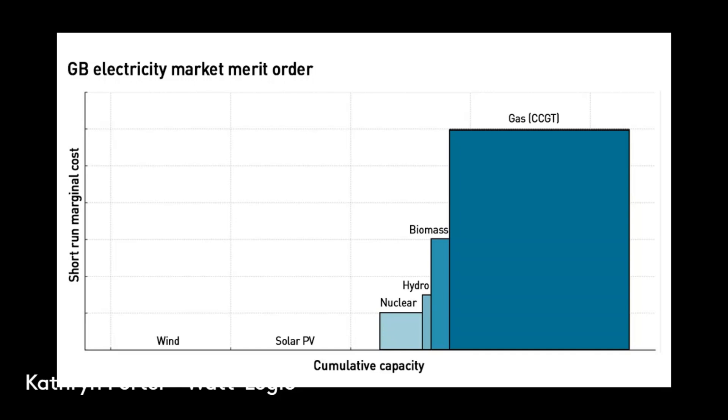Wind and solar have almost no marginal cost of running, so if it's windy and sunny, they will run. Nuclear is also very cheap to run, then hydro, then biomass, and finally gas. The marginal unit that's used will be the most expensive one, and which one that is will just depend on how much demand there is — the efficiency of that unit is what sets the price.